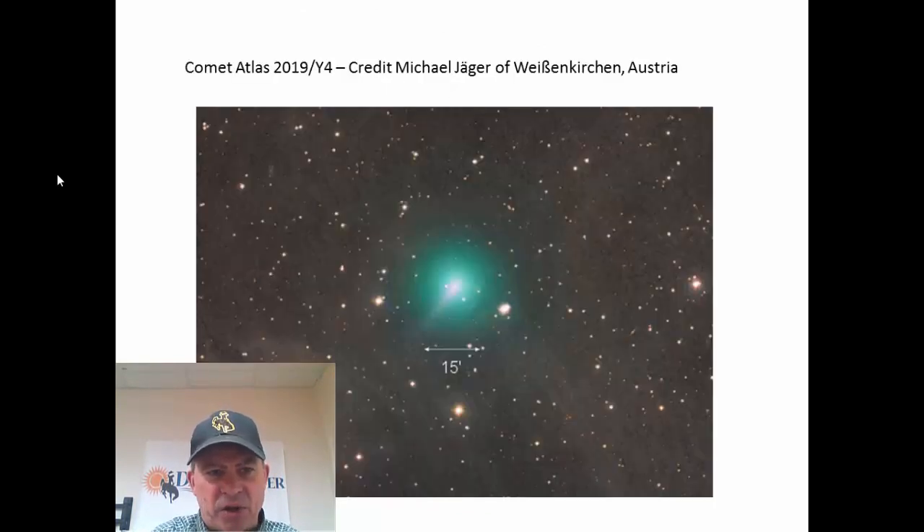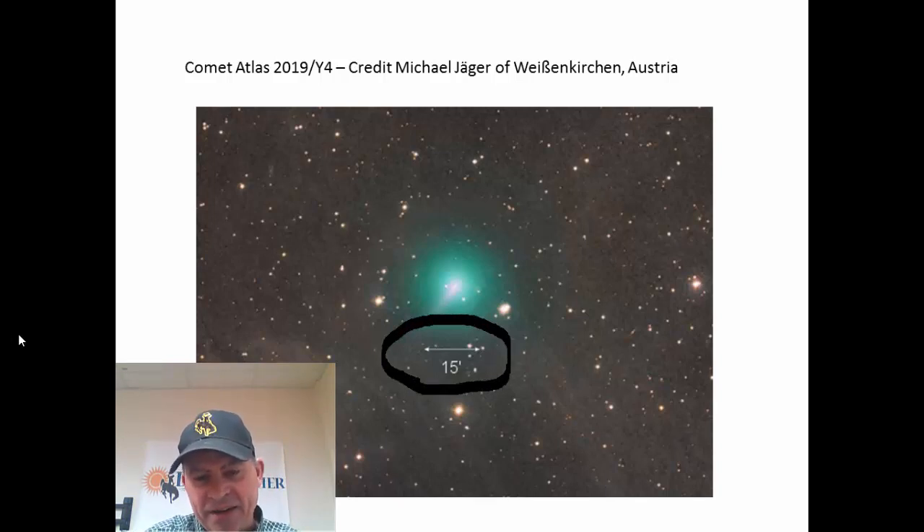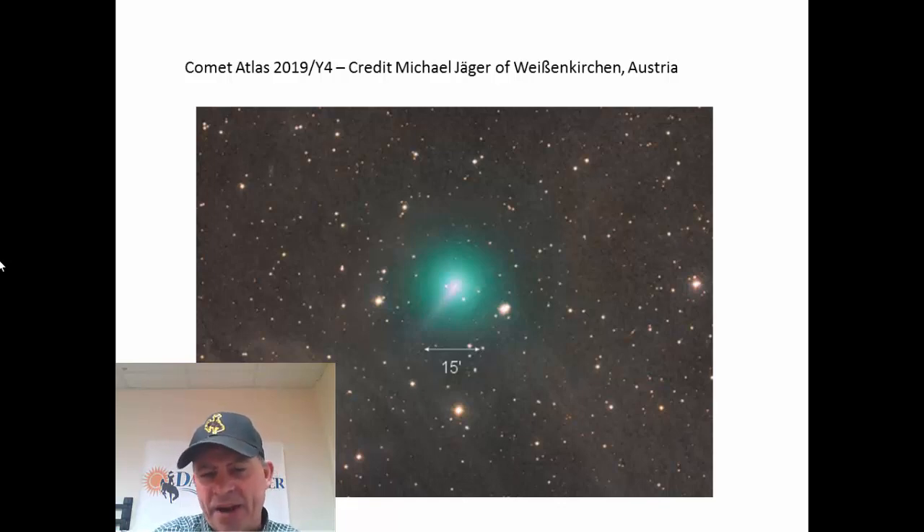Let's take an update and look at Comet Atlas 2019 Y4. This is a picture taken a couple of days ago — look how much it's brightened up. What's exciting about this comet is that it is now 15 arc minutes across, which, if you were to look at the sun, is half the size of the sun in terms of how much sky it takes up. Right now it's a magnitude 8 in terms of brightness — still too dim to be seen with the naked eye. But if you've got a telescope, even a basic one, you're going to be able to find this comet fairly easily. It's already brightening more than expected. The key will be whether it holds together and doesn't break up, because it is going to pass very close to the sun. But it's looking more and more likely that going into April and May, this comet may be visible without the aid of binoculars or a telescope if it continues this pace.